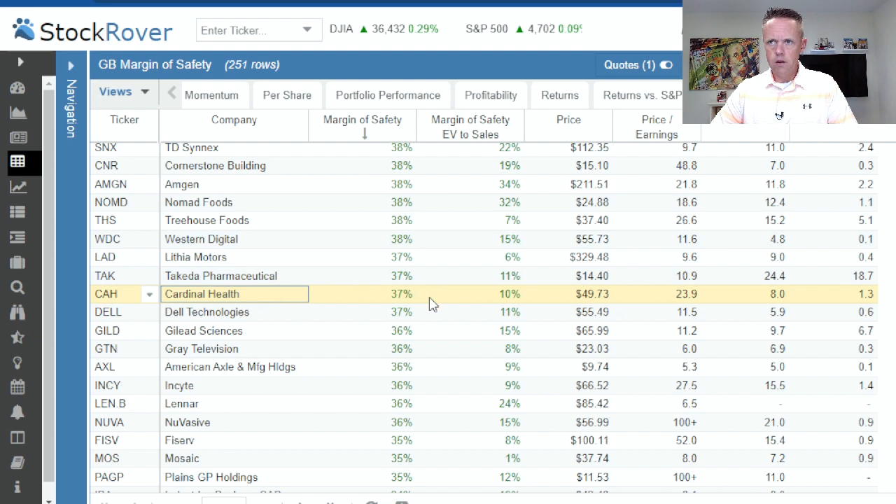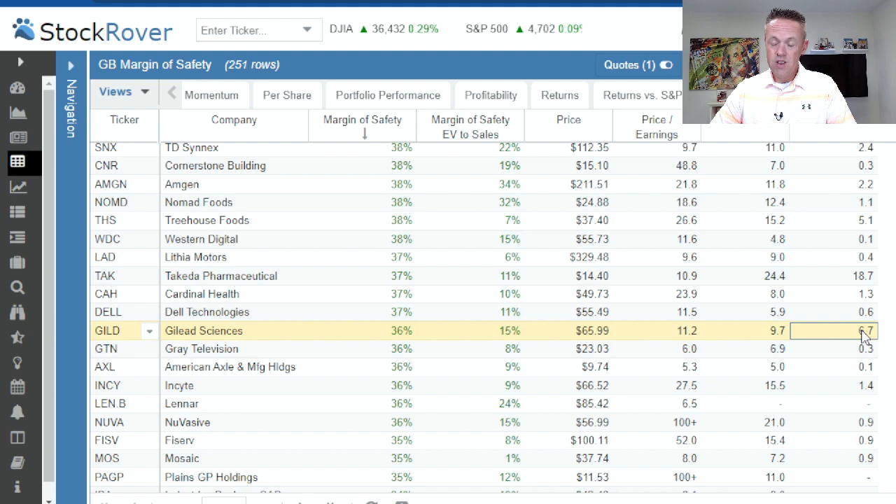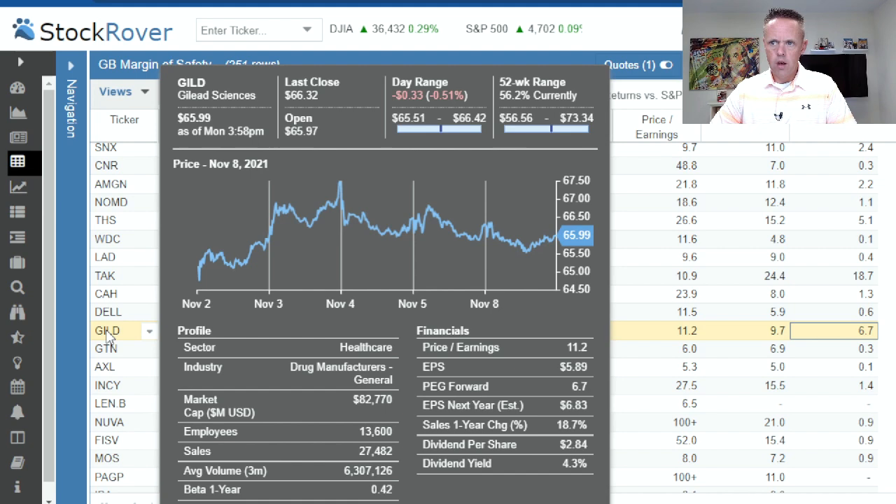Cardinal Health has been in business for a long time — 37% margin of safety and 10% on EV to sales safety margin. PE does look like it's going down, with a PEG ratio of 1.3 looking ahead. Gilead Sciences, another big pharmaceutical/biotech stock, is well within the margin of safety at 36% and 15% on EV to sales. PE ratio of 11.2, forward PE of 9.7, but that PEG ratio of 6.7 is basically the highest we've seen so far. Still some things to dig through on Gilead, but it might be worth a comparison against Cardinal Health or could be a buying opportunity.